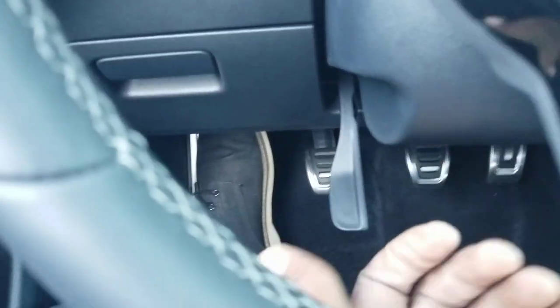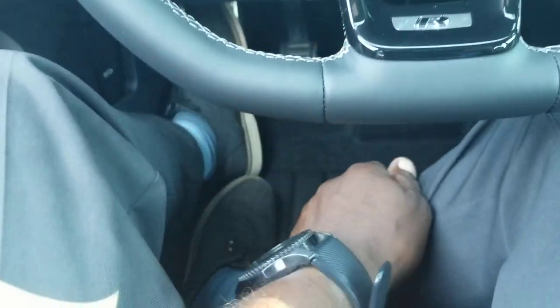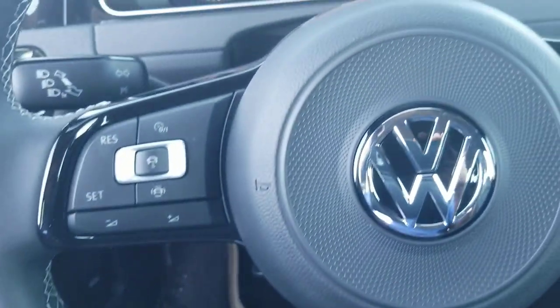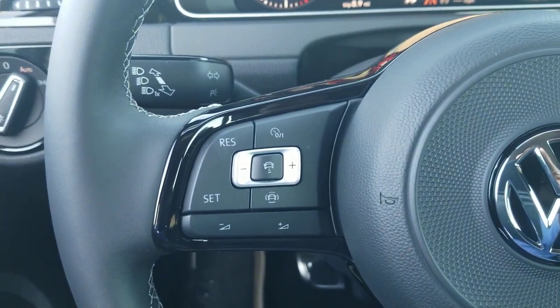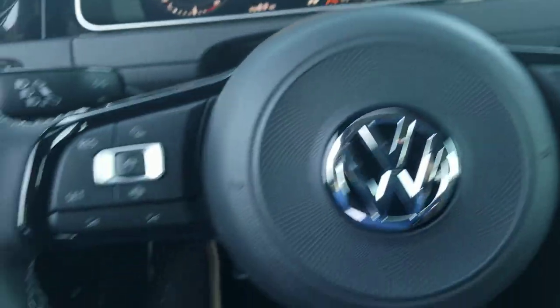A telescoping steering wheel with that little lever so you can pull out, push in, raise it, lower it. Flat bottom steering wheel with the R logo at the bottom — gives you more driving comfort. If you go with the automatic or DSG version of this, it's going to be a 7-speed transmission instead of a 6, and you're going to get paddle shifters on each side.